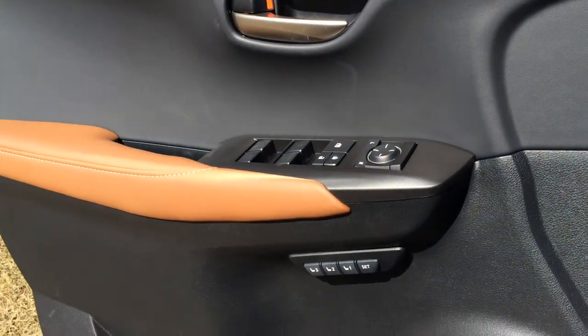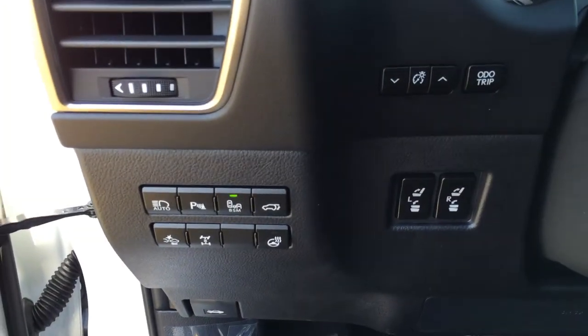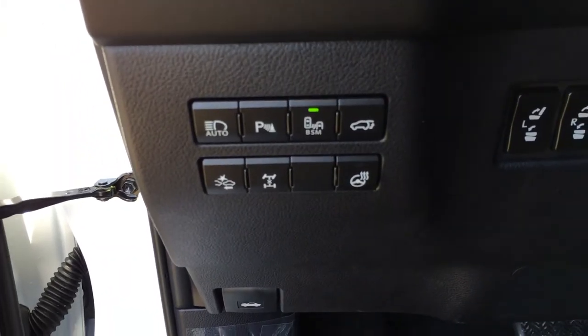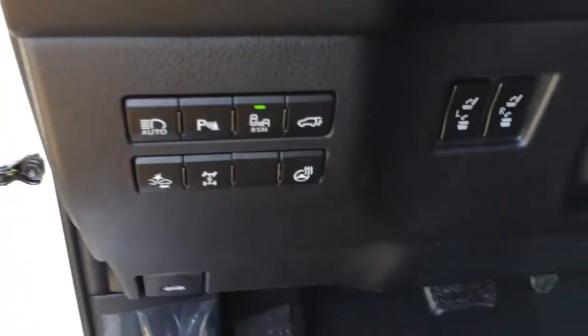Powered windows, locks, and side mirrors, driver seat memory. To the left of the steering wheel, we find buttons for the odometer trip, dashboard lights, controlling the back seats, automatic high beam feature, park assist, blind spot monitoring, trunk release, pre-collision alert system, lock and center differential button, and heated steering wheel.